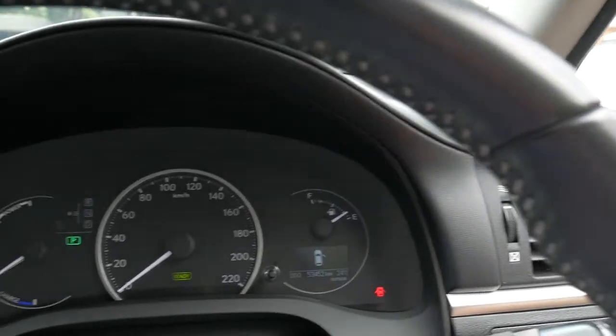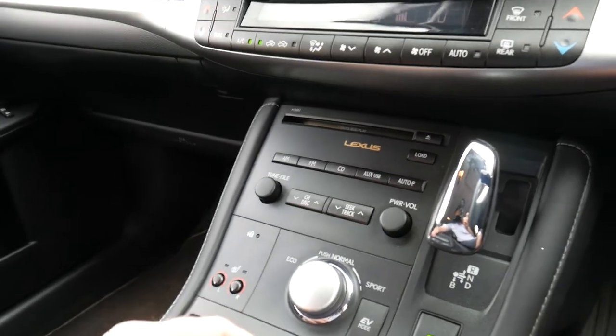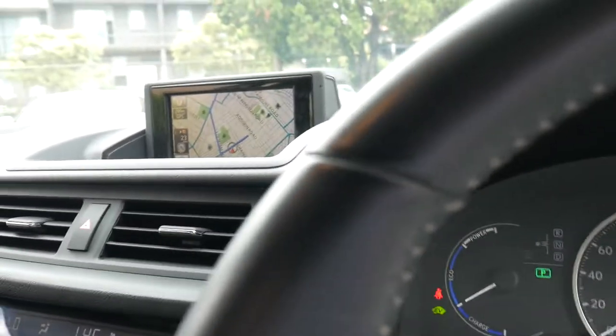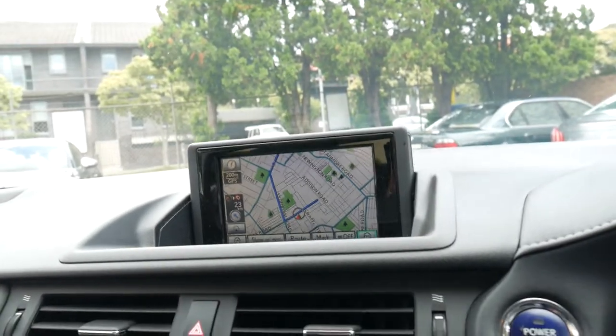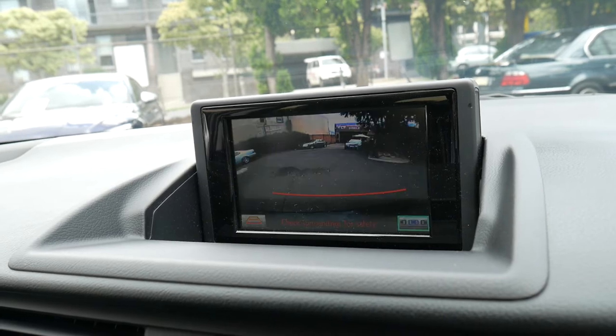You wouldn't even know it but the car is running at the moment. You've got heated seats, economy and sport modes. You can see the navigation up the top here — there's your reverse camera.